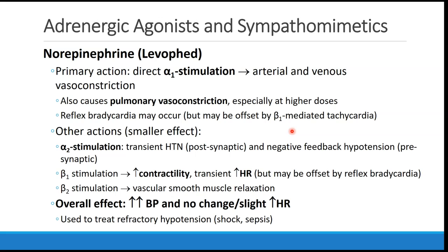Norepinephrine, also called levophed, acts primarily at the alpha-1 receptor, causing direct alpha stimulation and leading to arterial and venous vasoconstriction. It also causes pulmonary vasoconstriction, especially at higher doses. We may see reflex bradycardia, like with phenylephrine, but this may be offset by some of the beta-1-mediated tachycardia that also occurs with this drug.